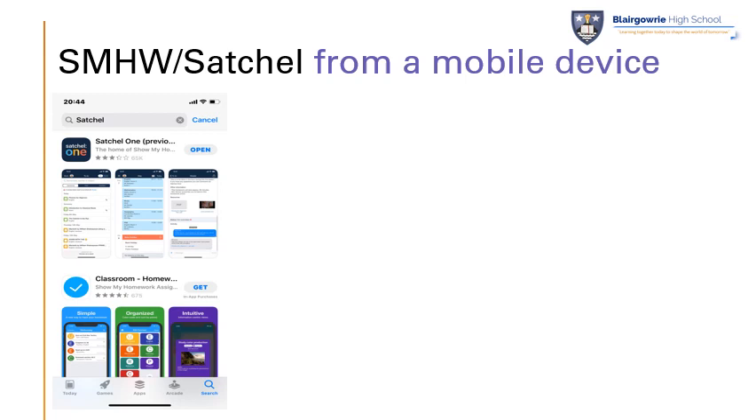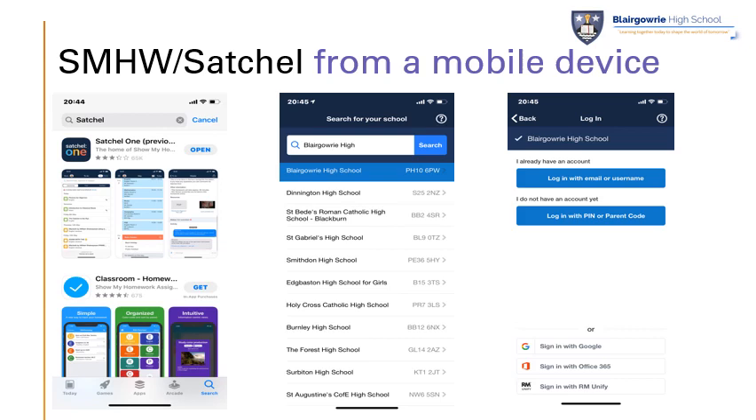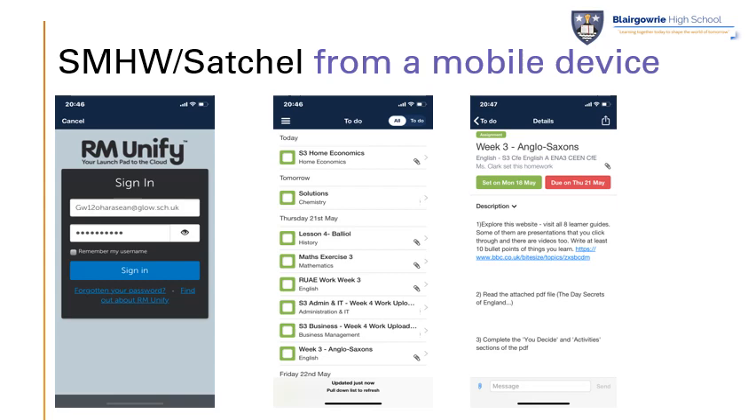If you're looking to access Show My Homework or Satchel from a mobile device, do a quick search for Satchel in your app store. You'll be asked first of all which school you're attending — key in Blairgowrie High and then select us as the option at the top. You'll then be presented with a range of different ways of logging in. I would select the bottom option, which is Sign In with RM Unify — remember RM supports Glow and that's the quickest way of using your Glow details to get logged in. Enter your full Glow email address and your Glow password and press the blue sign-in button. You'll then be presented with all of your homework tasks in order of priority: tasks due today at the top, then tomorrow's, and then as the weeks go on.